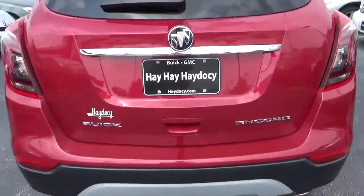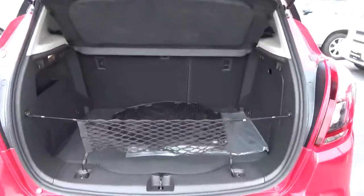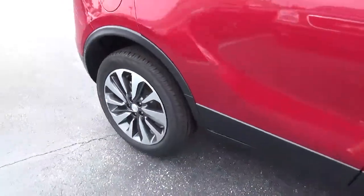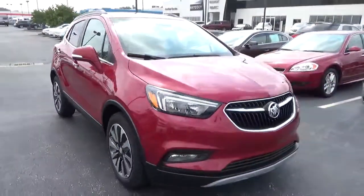Cargo space, alloy wheels, four wheel disc brakes, fog lights.